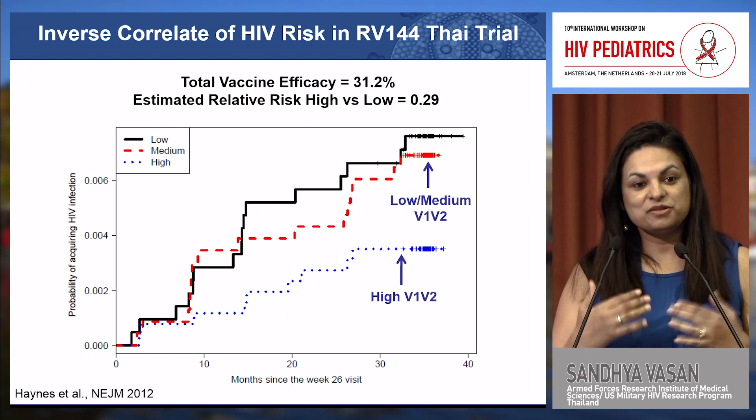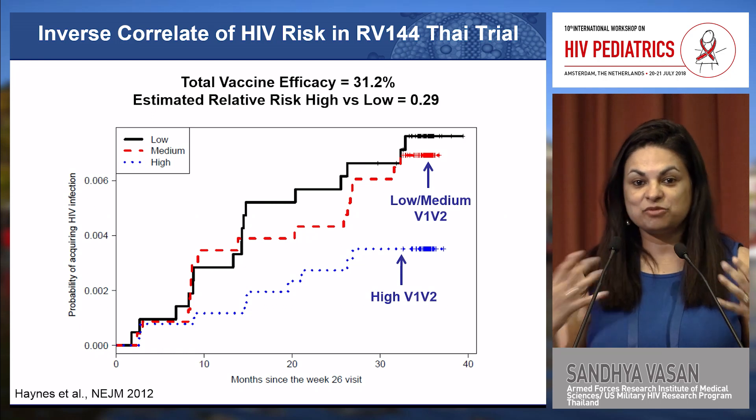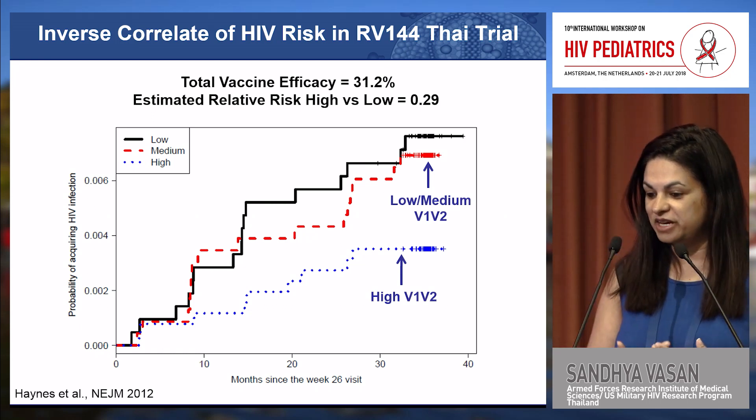there was a 31 percent protective effect in those people who received the vaccine. That level was too low for licensure, but did allow us to start to understand which immune responses might contribute to protecting people from acquiring HIV.